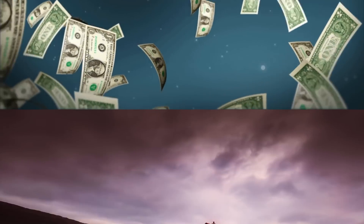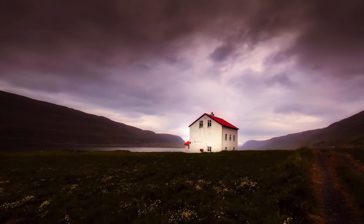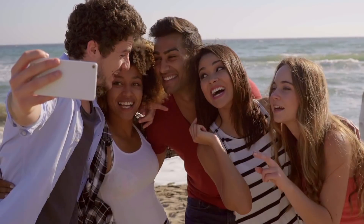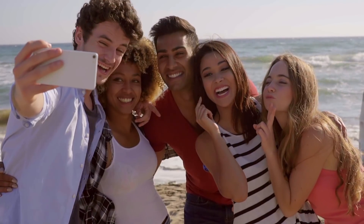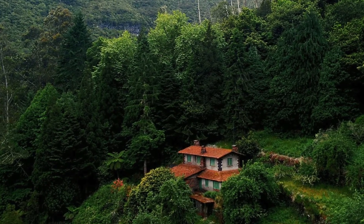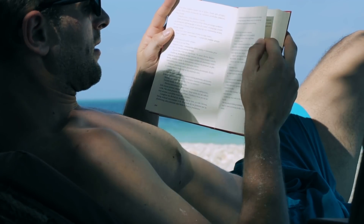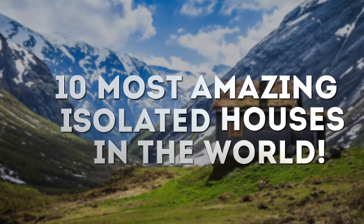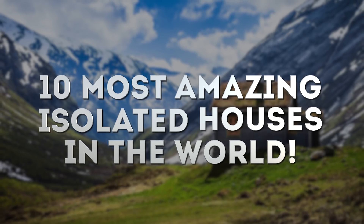Don't you ever wish you were rich enough to have a home so isolated it took you hours or even days to get somewhere to buy groceries? Maybe you're more of the type to surround yourself with groups of people. Whichever you are, you'll be amazed at how incredibly remote some of these incredible homes are. Let's check out the 10 most amazing isolated houses in the world.